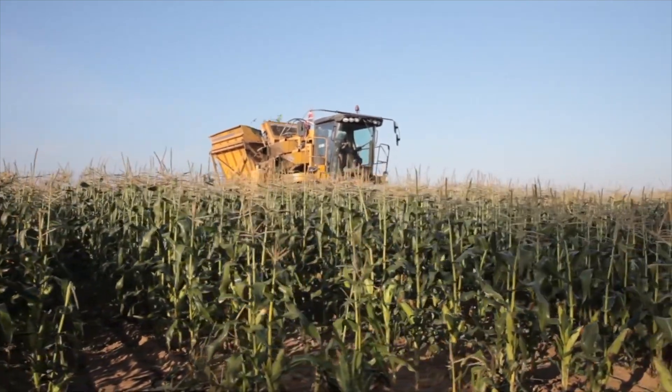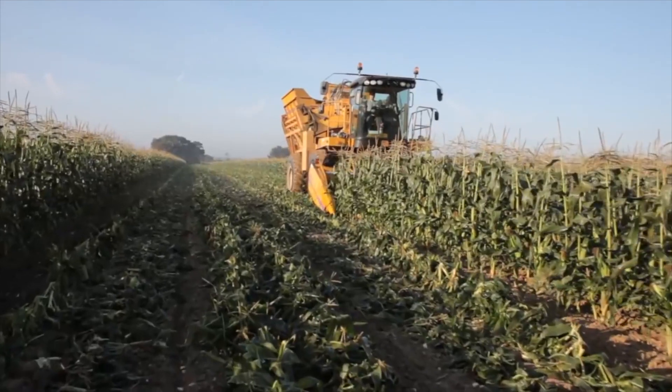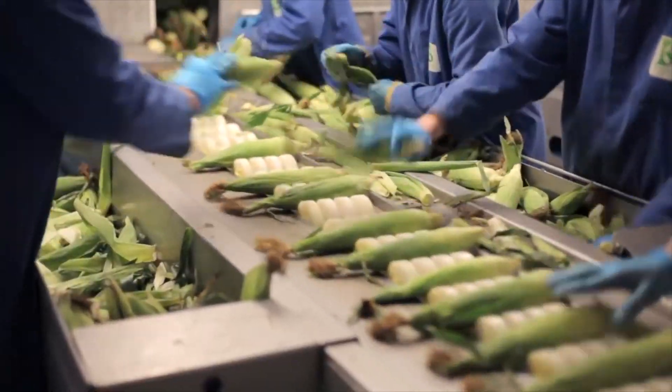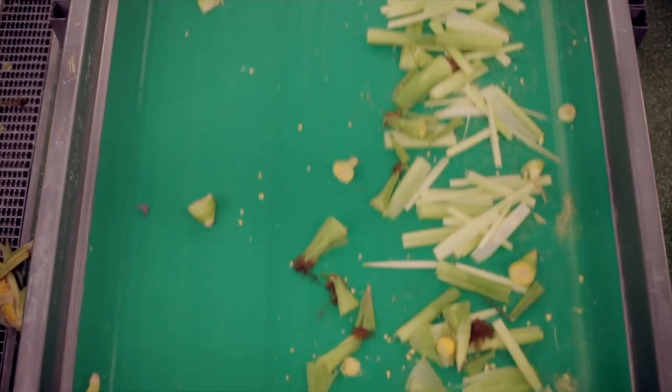Sweet corn is produced on our site near Chichester all year round. Raw material is supplied by our growers in UK, Germany, Spain and Senegal. During the production process, we strip off the husk from around the sweet corn and trim the top and bottom. Any defective cobs are also removed at this point too.